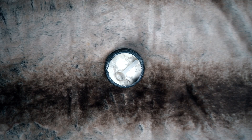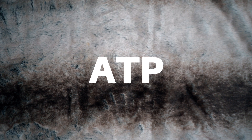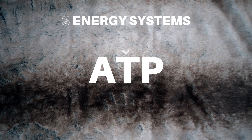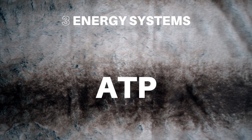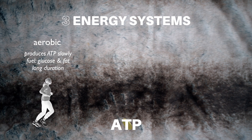Before we can understand why creatine works, it's important to understand how it works. First, a quick primer on ATP. The body has three main energy systems which work together to produce ATP, the main energy currency used in the body. The aerobic system produces ATP slowly, using blood glucose and fat as fuel for long-duration workouts, like distance running.